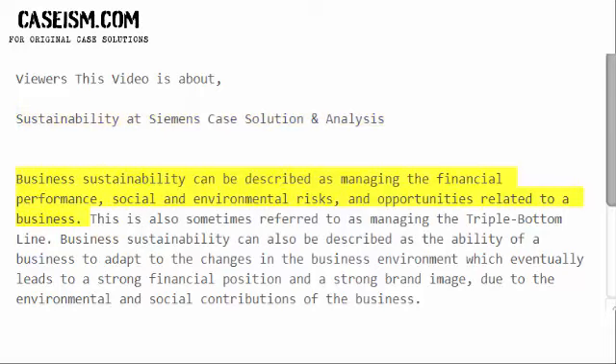Business sustainability can be described as managing the financial performance, social and environmental risks, and opportunities related to a business. This is also sometimes referred to as managing the triple bottom line. Business sustainability can also be described as the ability of a business to adapt to the changes in the business environment, which eventually leads to a strong financial position and a strong brand image, due to the environmental and social contributions of the business.